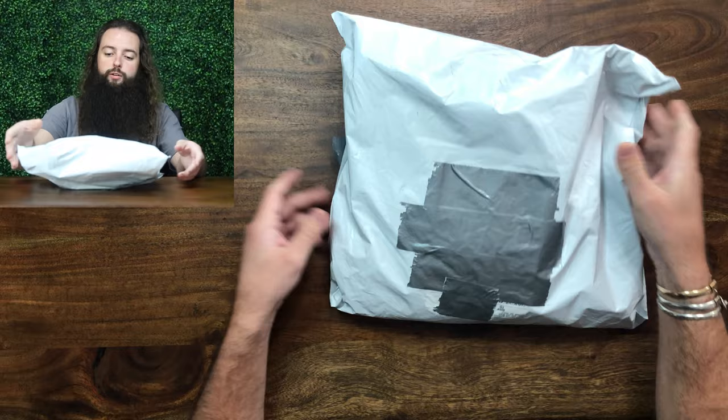Hey everyone, this is the Deadstock Stash, my name is Logan. Today we're going to be doing another unboxing — although these aren't in a box, these are just in a polymailer — of the Justin Bieber Croc collaboration that released on October 13th, and we'll just get right into it. Here they are.